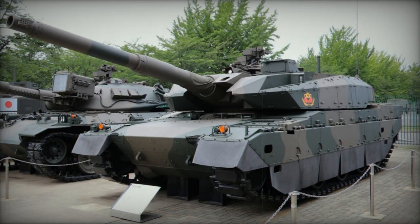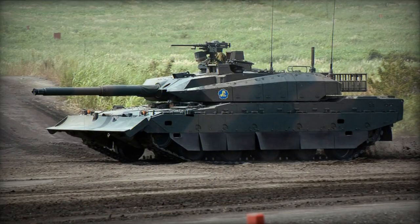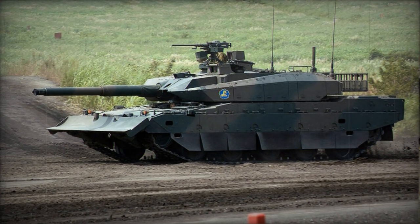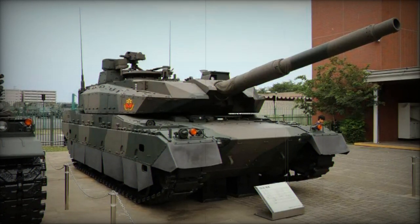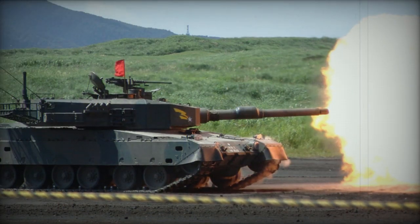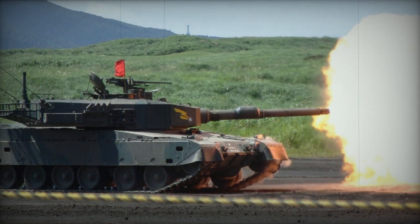This new MBT aims to replace the aging Type 74 and supplement the existing Type 90 MBTs. The Type 10 can be classified more as a medium tank rather than a conventional main battle tank, as it was designed with asymmetric warfare in mind. It lacks the substantial armor typically found on contemporary main battle tanks and primarily serves to provide firepower support to infantry rather than engage enemy tanks.